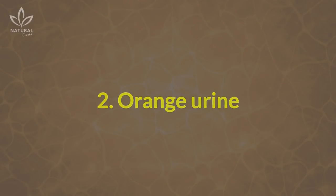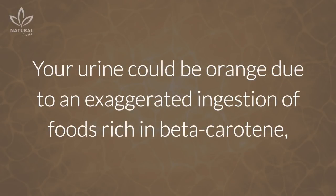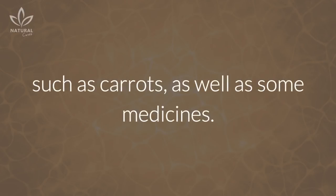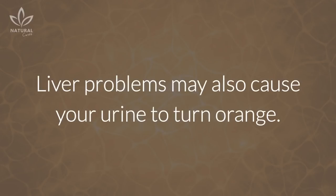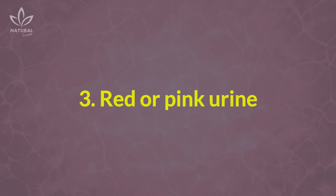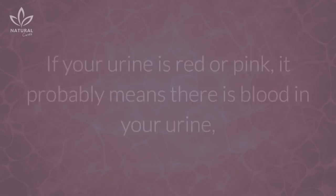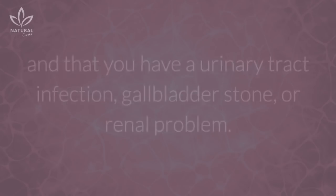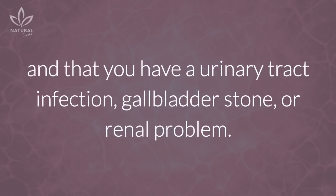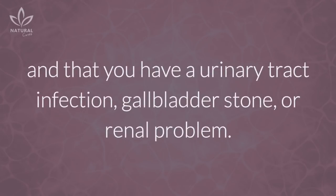2. Orange urine: Your urine could be orange due to an exaggerated ingestion of foods rich in beta-carotene, such as carrots, as well as some medicines. Liver problems may also cause your urine to turn orange. 3. Red or pink urine: If your urine is red or pink, it probably means there is blood in your urine and that you have a urinary tract infection, gallbladder stone, or renal problem.